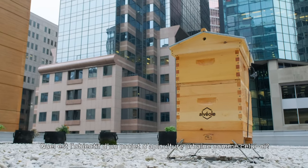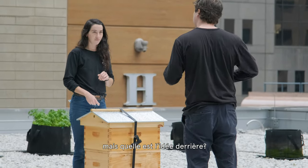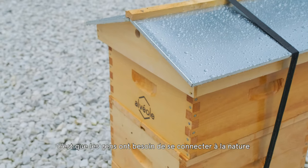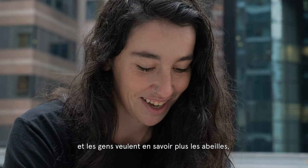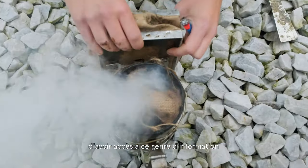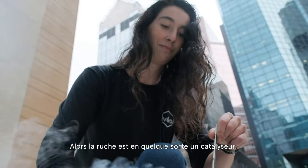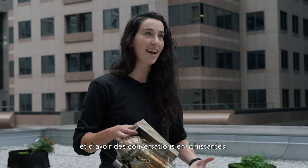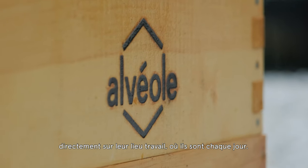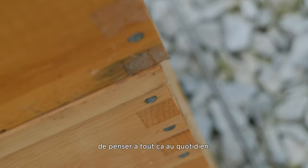Let's talk about the purpose of these beehive projects. The owner of this building decided this was important for them — why do they do that? The way I see the project is that people want to have a connection to nature. People want to know more about bees, they want to learn, they want to understand. It's really hard in a city like this to get that information. So the hive serves as a catalyst to that connection to nature, getting that conversation going. We bring it right to where they work every day, so they have access to it on a day-to-day basis.